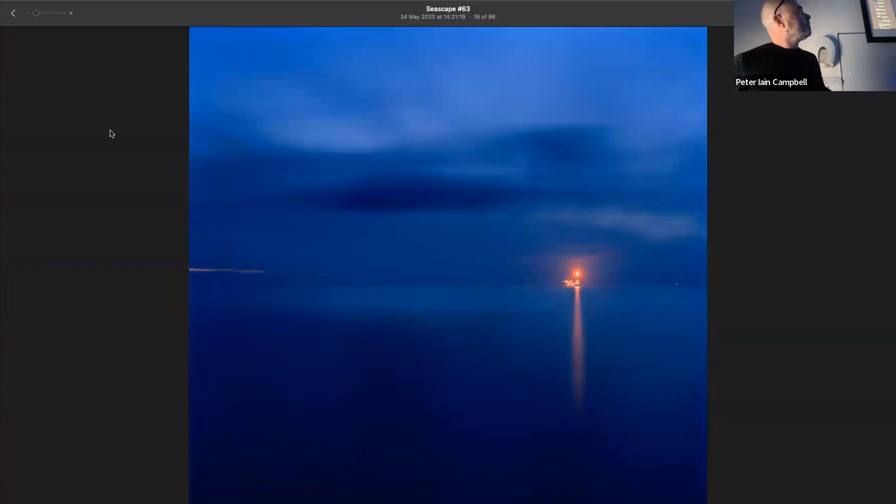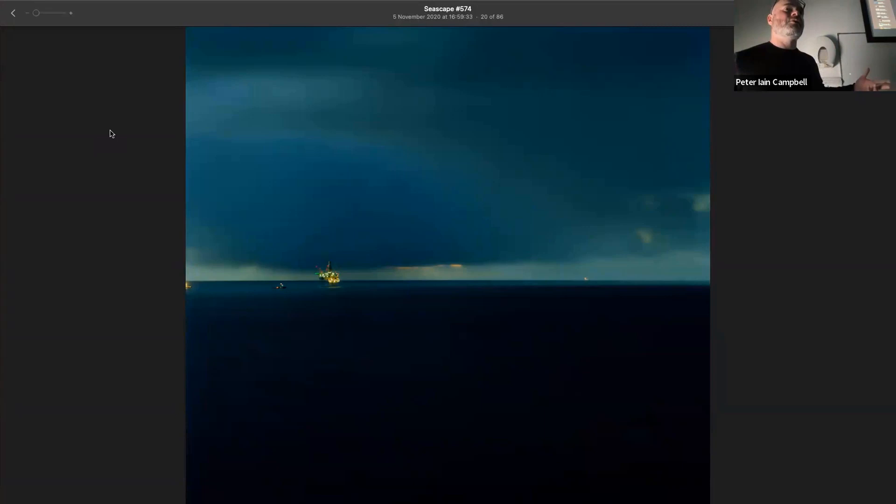There was almost a meditative quality to this work as well — getting out for long periods, taking these long exposures.